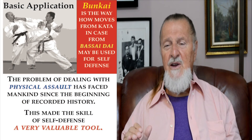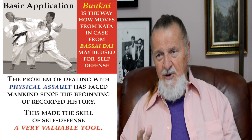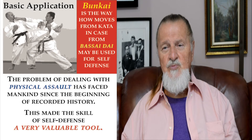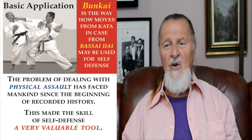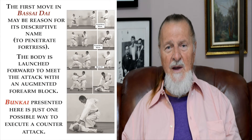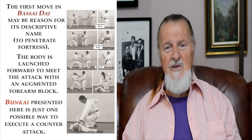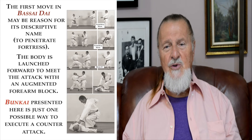Basic application — called Bunkai in Japanese — is the way moves from the Kata, in this case Bassai Dai, may be used for self-defense. The problem of dealing with physical assault has faced mankind since the beginning of recorded history, making the skill of self-defense a very valuable tool. The first move in Bassai Dai may be the reason for its descriptive name — to penetrate a fortress — as the body is driven forward to meet the attack with an augmented forearm block.